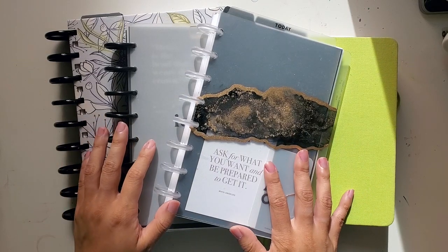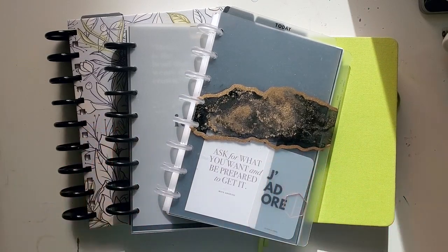Hey everyone, it's Jessica from Pretty Prints and Paper, and I am going to be talking about finding my planner peace during this pandemic.